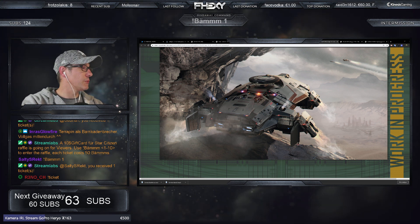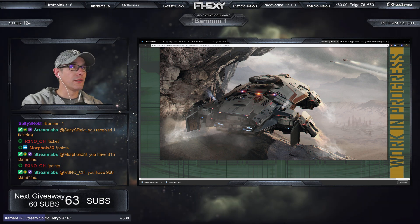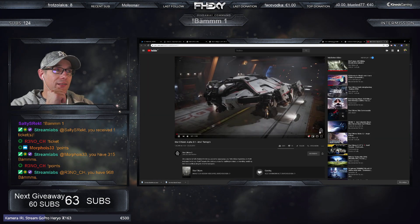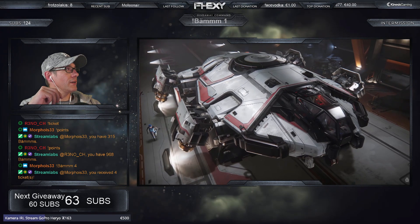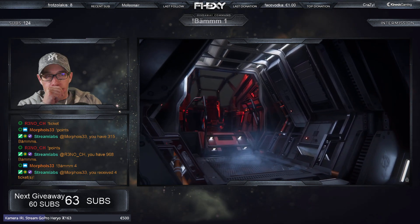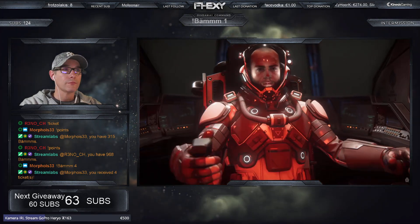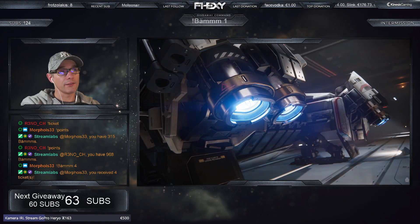Jetzt gucken wir uns kurz den Trailer zur Terrapin an, der sah auf jeden Fall sehr gut aus. Man sieht schon, dass sie gar nicht mal so klein ist. Sie ist in einer Idris drin – das ist schon mal cool, dass sie in eine Idris reinpasst. Du merkst, dass da nicht mehr viel Luft nach oben ist, die stoßen ziemlich schnell oben an. Wirklich cool geworden, das Video. Allein diese Triebwerke sehen brachial aus. Sie muss nicht auf Fluggeschwindigkeit starten – sie kann so rausfliegen und dann erst das Landinggear einfahren.